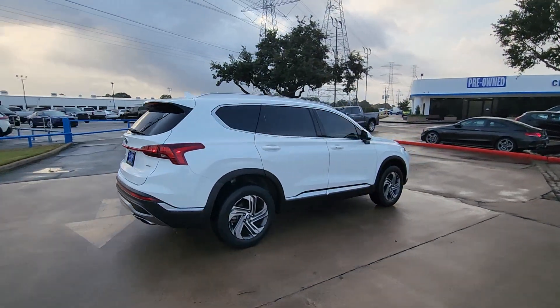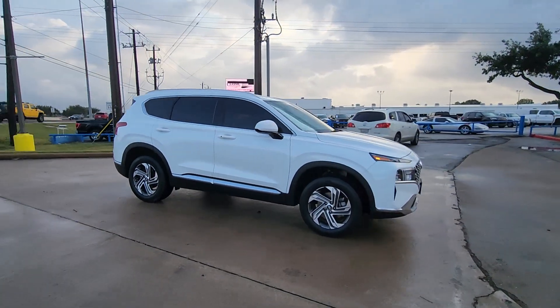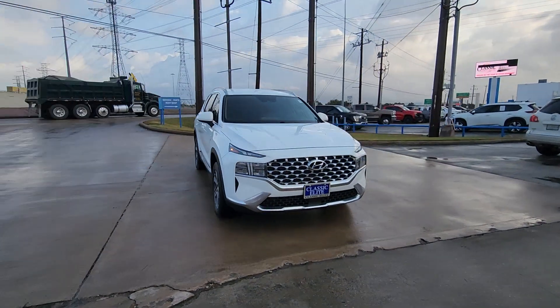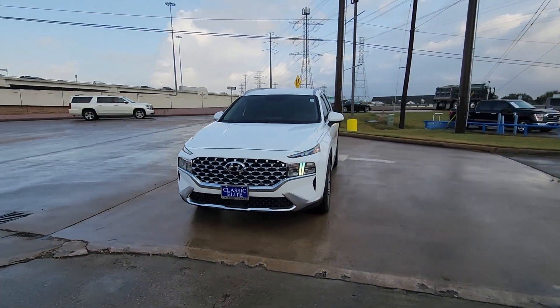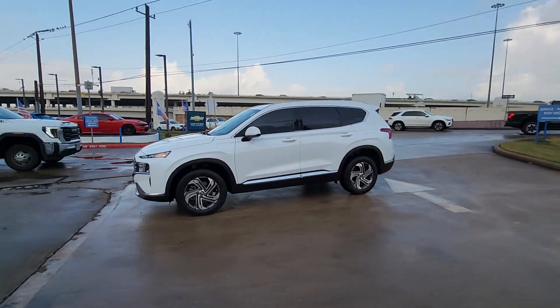All you need to do is relax and enjoy the ride in this stylish and capable Santa Fe. This mid-sized crossover delivers confidence and comfort thanks to features like standard driver assistance, a spacious, well-equipped cabin, and standard infotainment tech.